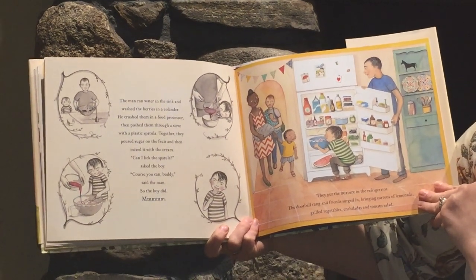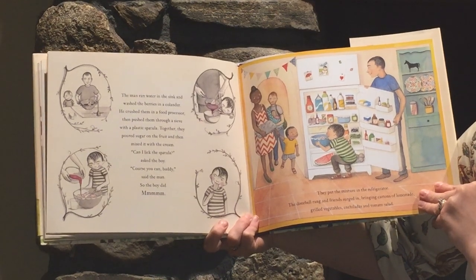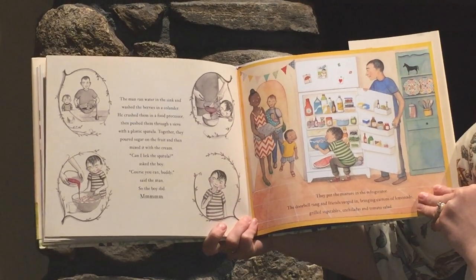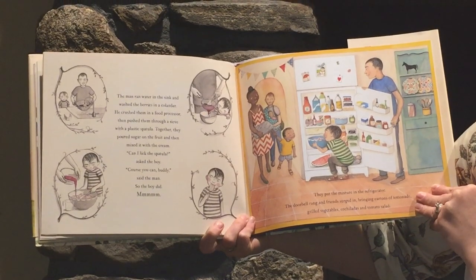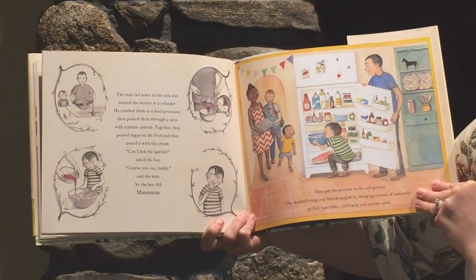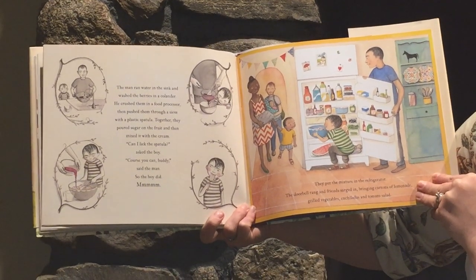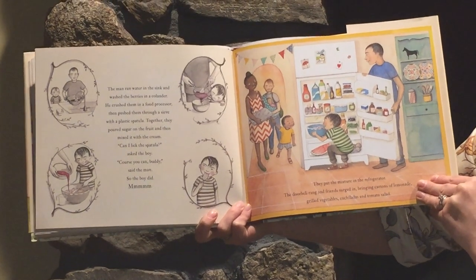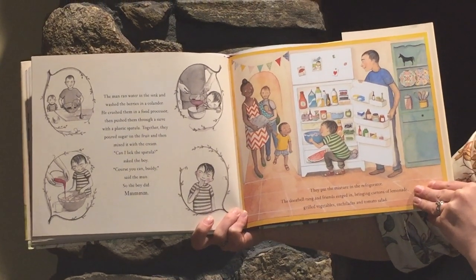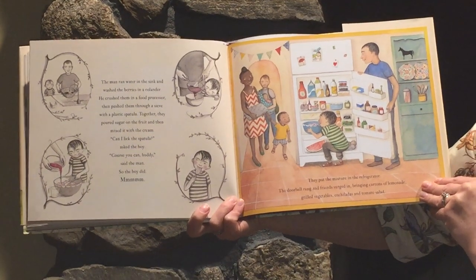The man ran the water in the sink and washed the berries in a colander. He crushed them in a food processor, then pushed them through a sieve using a plastic spatula. Together they poured sugar on the fruit and then mixed it with the cream. "Can I lick the spatula?" asked the boy. "Of course you can, buddy," said the man. So the boy did. They put the mixture in the refrigerator. The doorbell rang and friends surged in, bringing cartons of lemonade, grilled vegetables, enchiladas, and tomato salad.